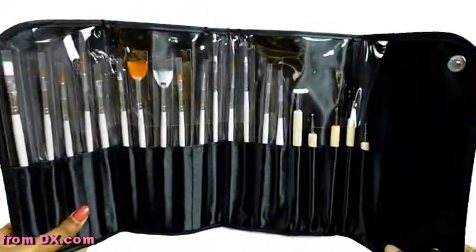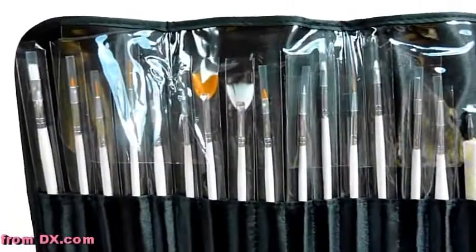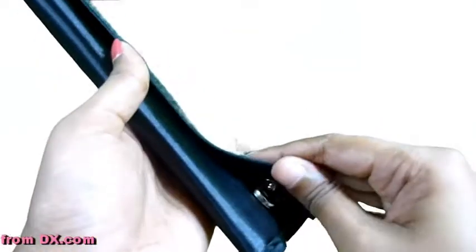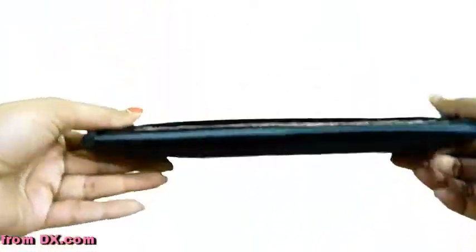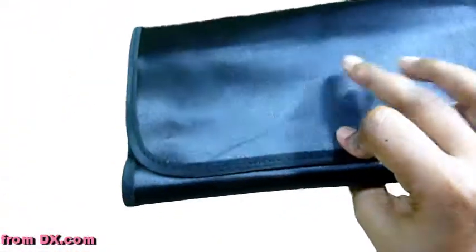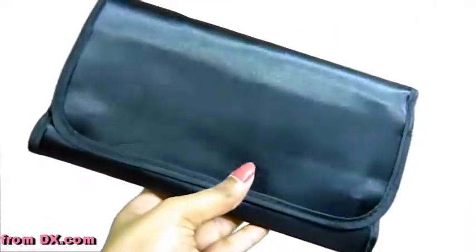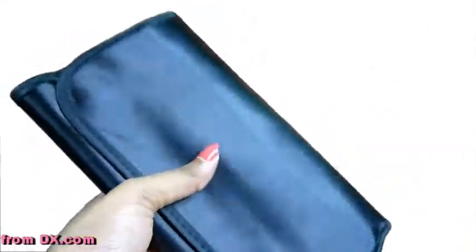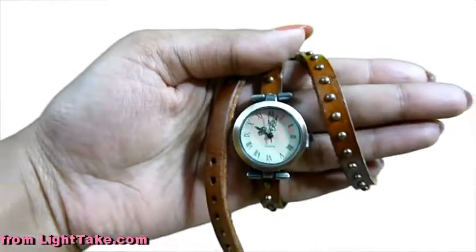This whole nail art kit consists of 15 brushes plus 5 dotting tools. It comes with a neatly and conveniently packed case holder which is very travel friendly. It is black and has a nice smooth texture. This cost me 15.8 dollars, which is about 1,000 rupees, and I think it's a really good deal considering how costly all this stuff actually is. This is from Light Take.